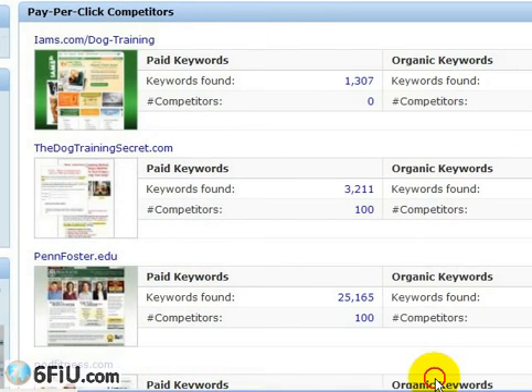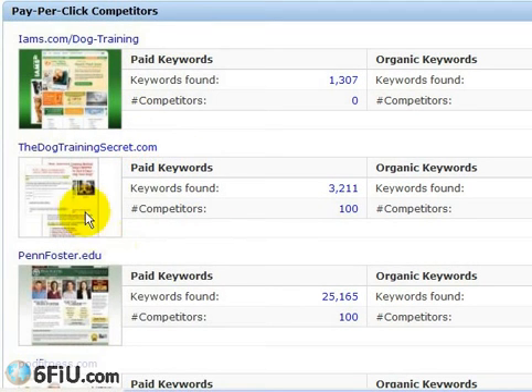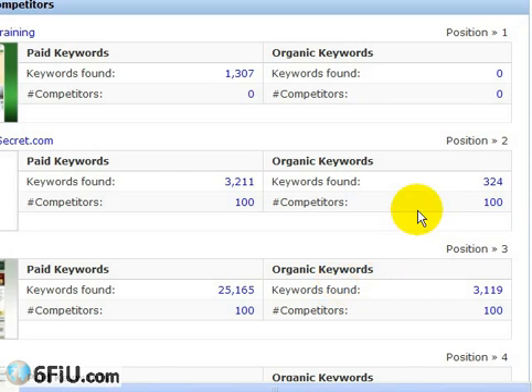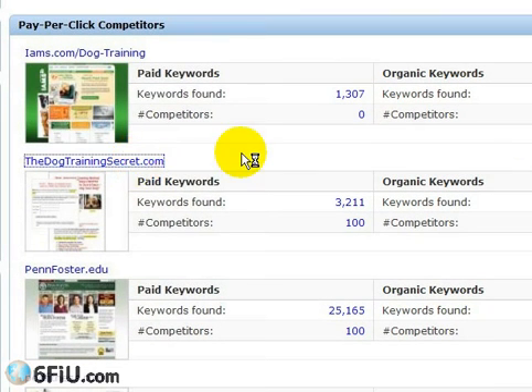It doesn't just cover paid keywords, but also organic keywords. Rather than clicking on ems, I'm going to click on dogtrainingsecret.com, because looking at that URL I have a feeling they're selling some sort of information product — they're going to be a very aggressive marketer. I can see the number of keywords they're bidding on is a high number, giving me a nice big list. With a full paid membership, I'd be able to get 3,211 keywords downloaded into a CSV file and start using that in my own campaign right away. There are also 324 organic keywords for which they rank very well.